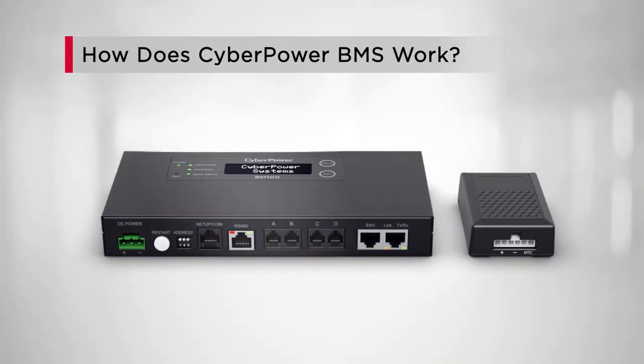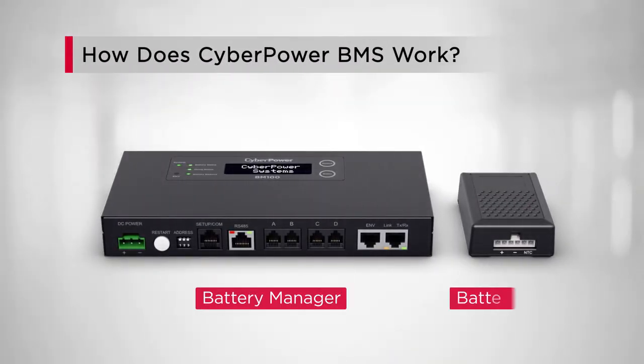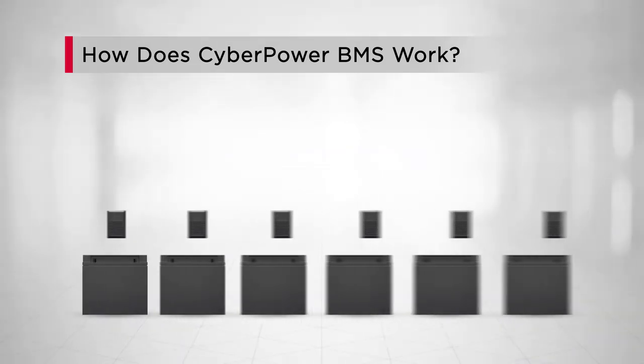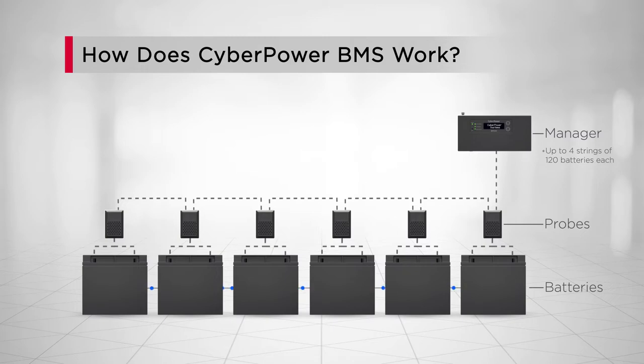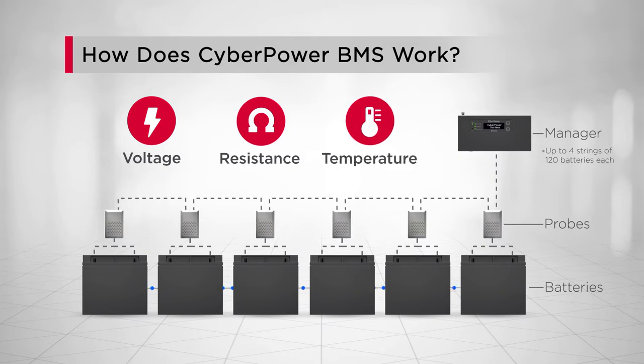CyberPower BMS consists of a Battery Manager and Battery Probe. First, connect one probe to each battery in a battery system. Then, connect the probes with one another and with the manager. The probes measure the battery vitals such as voltage, resistance, and temperature, which are transmitted to the manager for system monitoring.